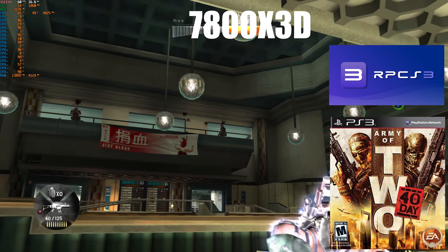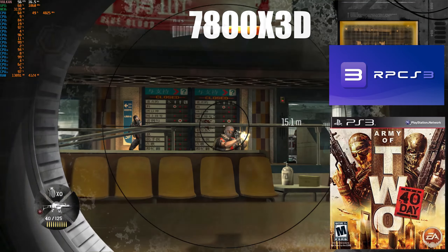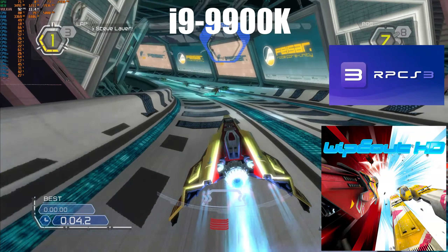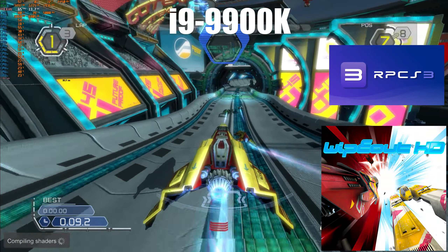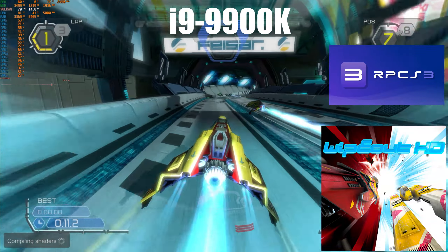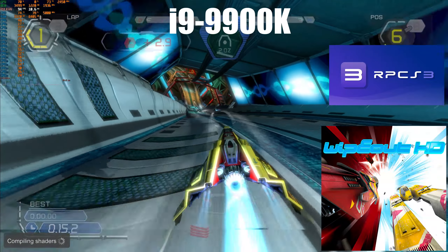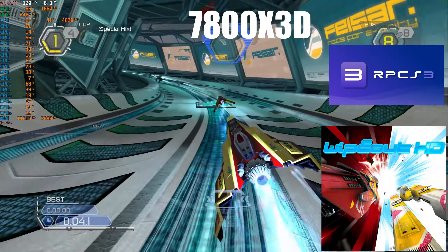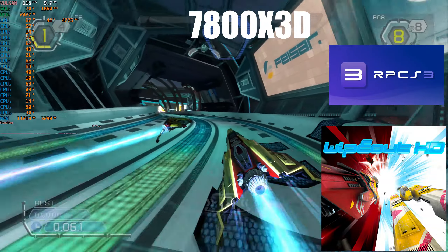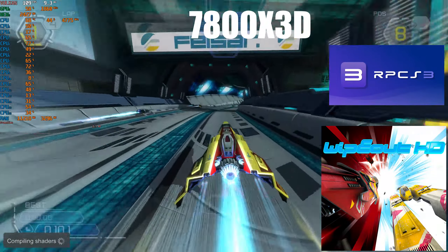I figured it's time to up the ante with the next two titles, starting with Wipeout HD, with the frame rate enhanced to 120 frames per second. At its lowest, the i9-9900K manages to stay above 60 frames per second but barely reaches 120 frames per second, especially when more things are happening on screen. The 7800X3D, while not perfect, manages to reach 120 frames per second more consistently, with lows in the 80s at certain points.